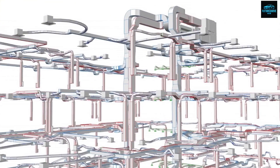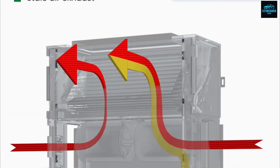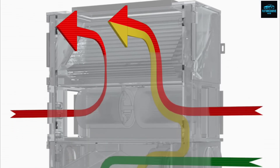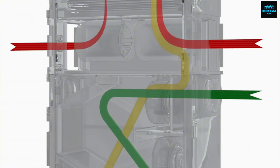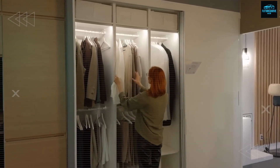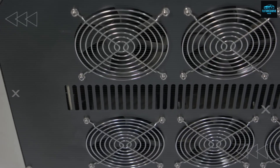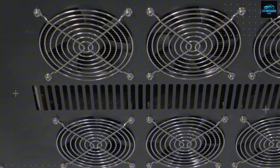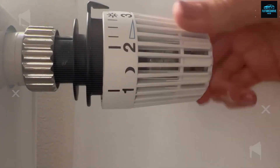Daily operation feels automatic. A small ultra-quiet fan, using power similar to a small LED bulb, runs every few minutes. Noise stays under 25 dB, basically silent even at night. The dehumidifier cassette contains 1–2 kg of silica gel or zeolite and absorbs around 200–600 g of moisture in a cycle, enough to dry laundry for one or two people overnight.